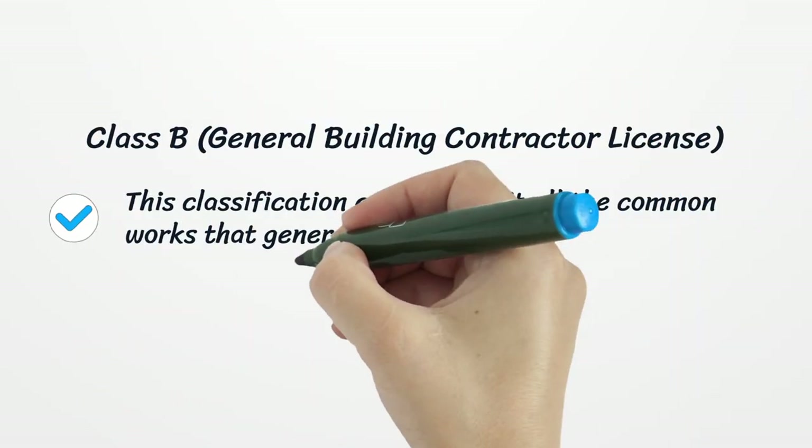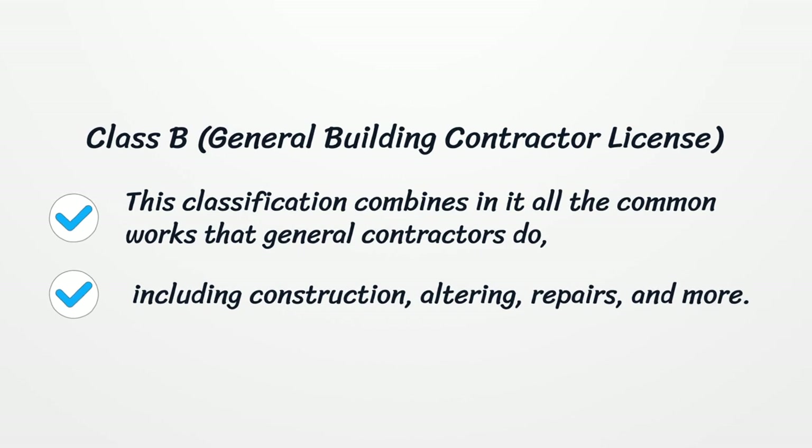Class B: General Building Contractor License. This classification combines all the common works that general contractors do, including construction, altering, repairs, and more.